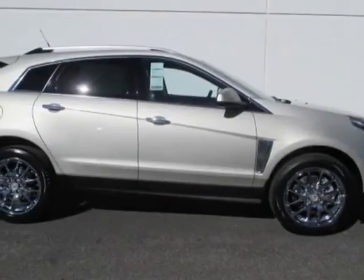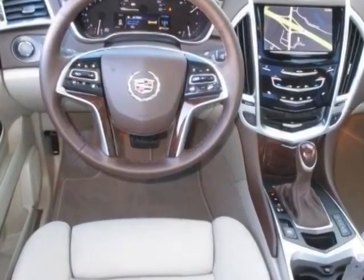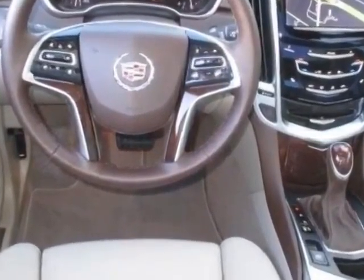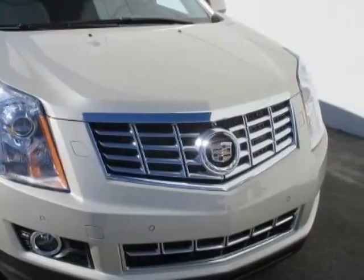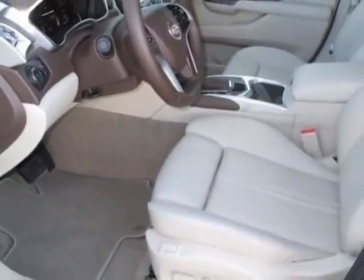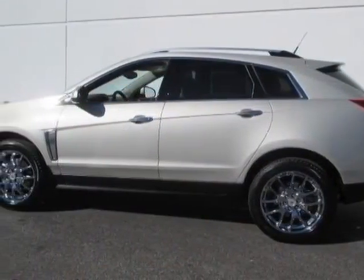Check out this new 2014 Cadillac SRX. This vehicle has a full factory warranty. It gets an estimated 17 miles per gallon in the city and an estimated 24 on the highway. This SRX boasts a 3.6 liter engine and has a 6-speed automatic transmission.